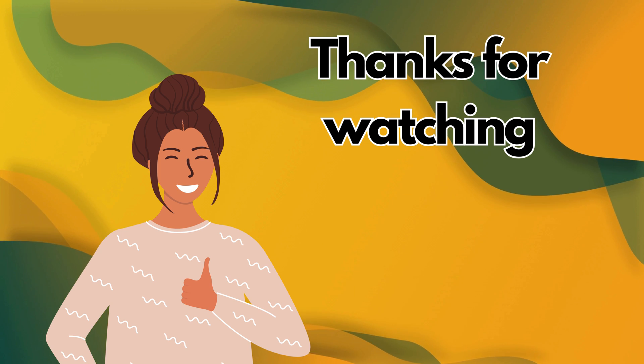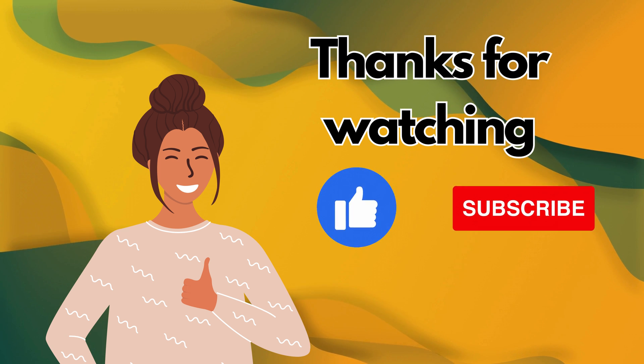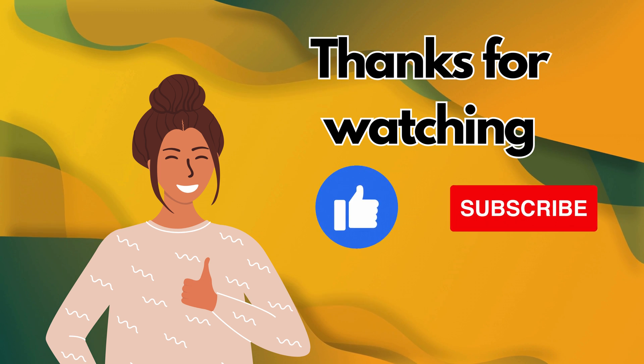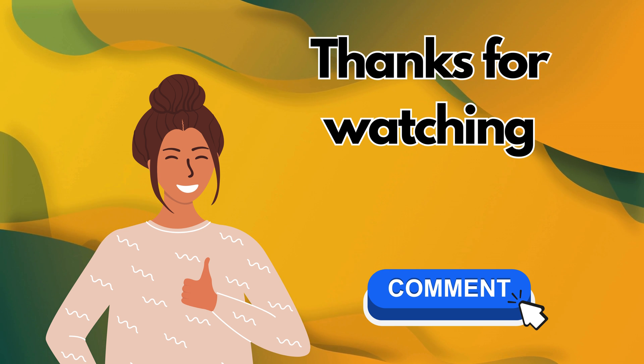Thanks for watching! If you found this tutorial helpful, make sure to hit that like button and subscribe to our channel for more useful guides. And if everything worked out for you, or if you have any questions, don't hesitate to drop a comment below. We love hearing from you and are here to help with any queries you might have. See you in the next video!